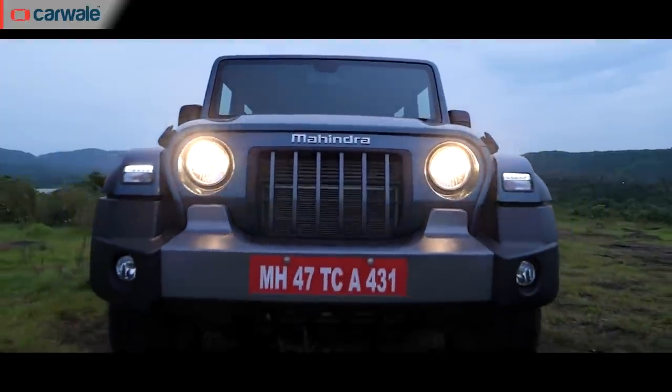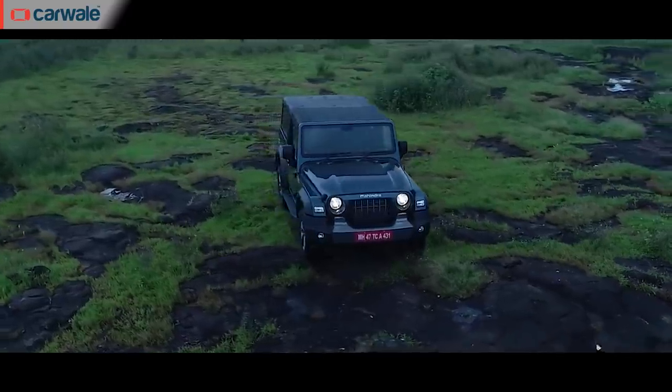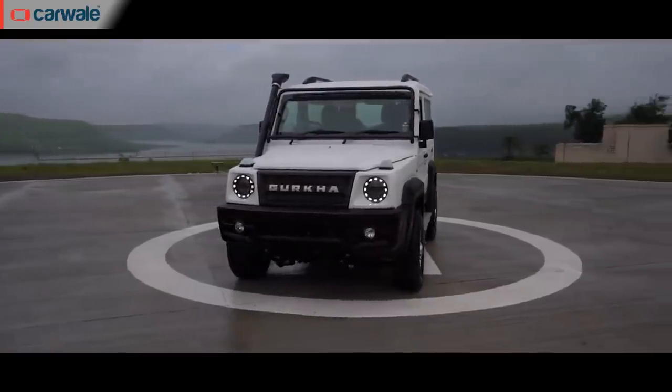Topping that list is of course the Mahindra Thar, launched in 2020, which has a lengthy waiting period and is quite popular across the country. The second one is the Force Gurkha, launched last year. And now, there's a third one joining the list in the form of the Toyota Hilux pickup truck.